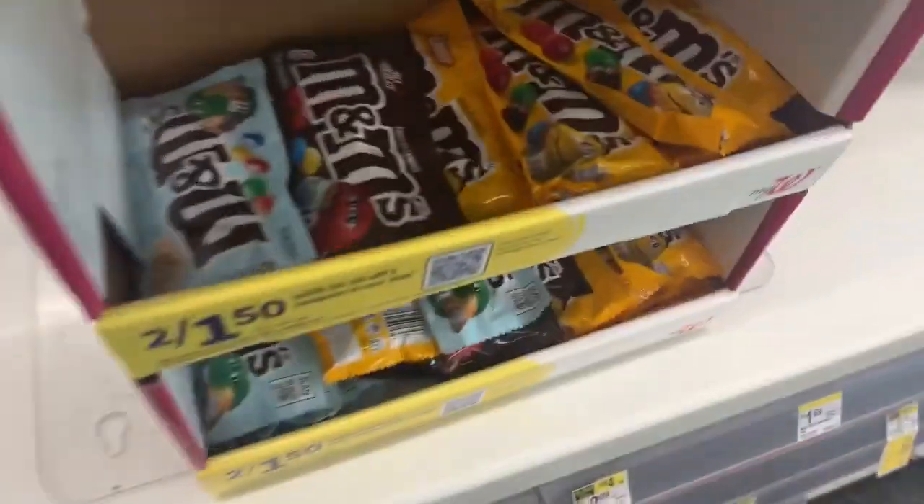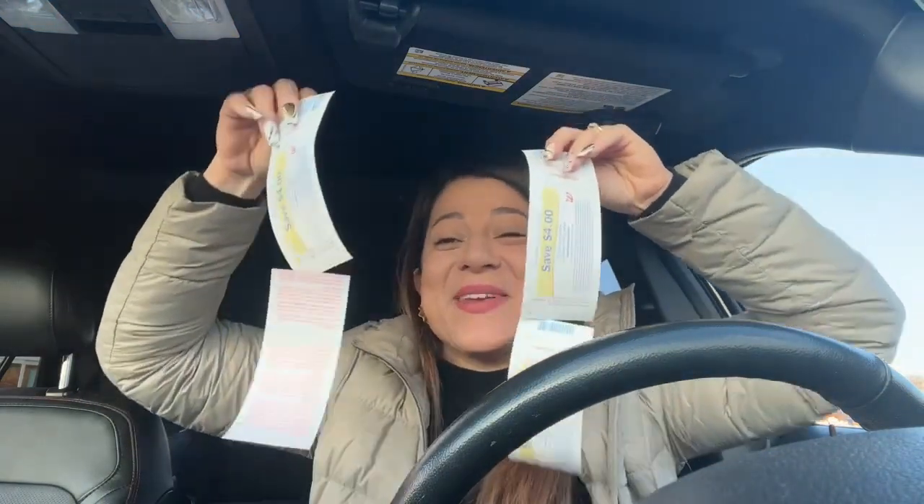Let's go pay and see how it goes — wish me luck! Okay guys, for the toothpaste I didn't catch whether I got the register rewards, but for the toothbrushes I did. Let's check it out in the car. Remember, it has to be different transactions. We got both register rewards — we got both!